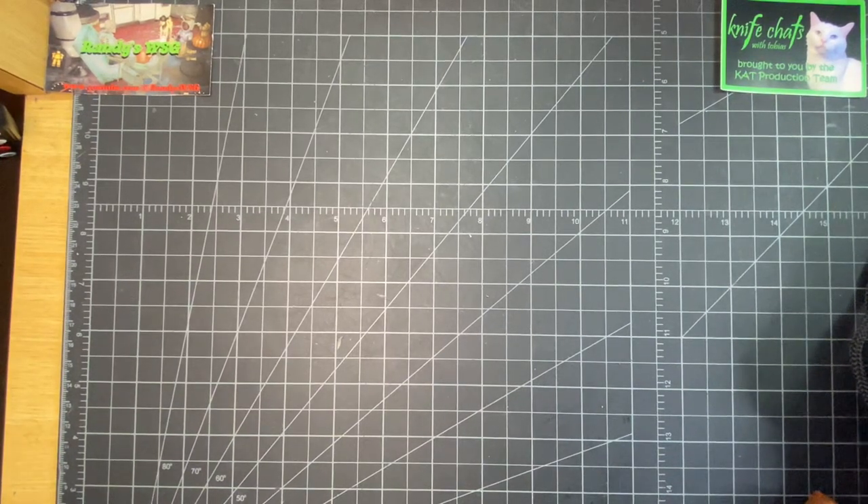Hey everybody, this is my response to Tobias's open tag about favorite knives of 2023 so far. It was a really hard one for me to do. The other day I had to leave, so I quickly grabbed my favorite knives, threw them in a bag, and figured I'd show those. They're all from this year.